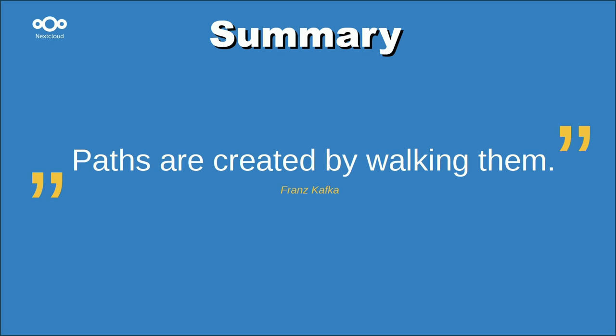That's why I brought a quote from a great German thinker: 'Paths are created by walking them.' I don't think we are there yet, and I don't think Nextcloud is already an alternative to Microsoft 365, but I think in the next few years it's possible. Thank you.